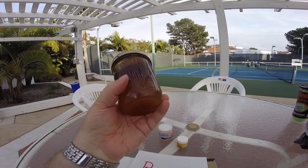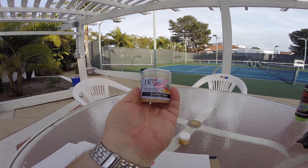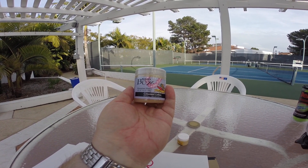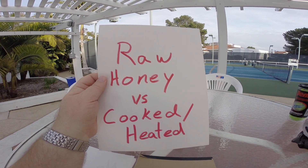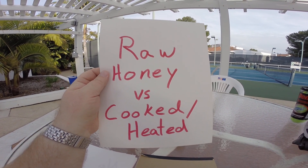Support local, buy local, especially if you're in Hawaii. Buy Hawaii's Local Buzz from the Big Island. In general, you always want to buy raw honey versus cooked honey. Mahalo nui loa — thank you very much.